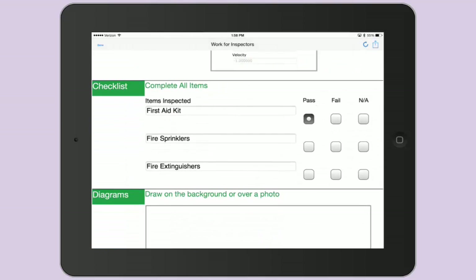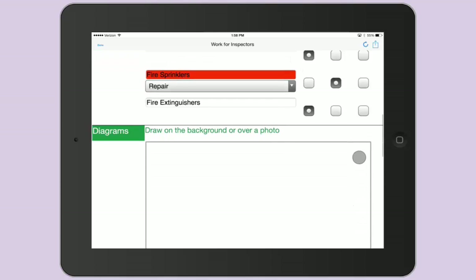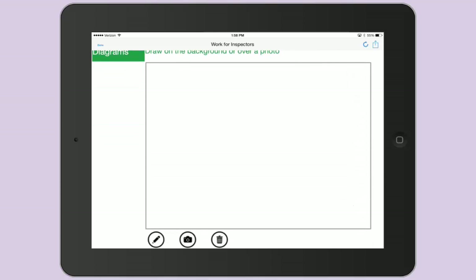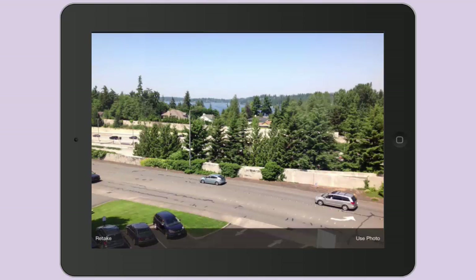The radio buttons contain business logic, which require providing more information when Fail is selected. The inspector can also take a photo and annotate on the image.